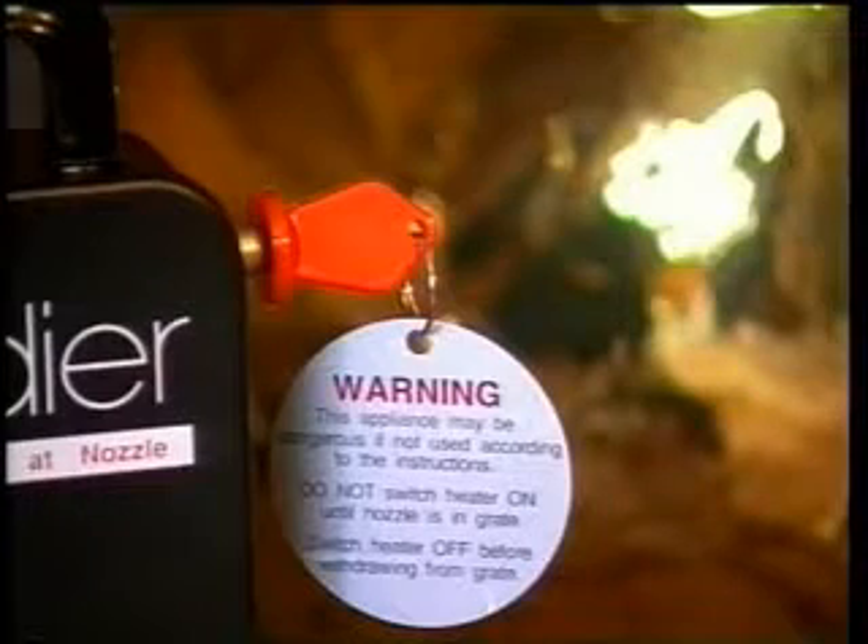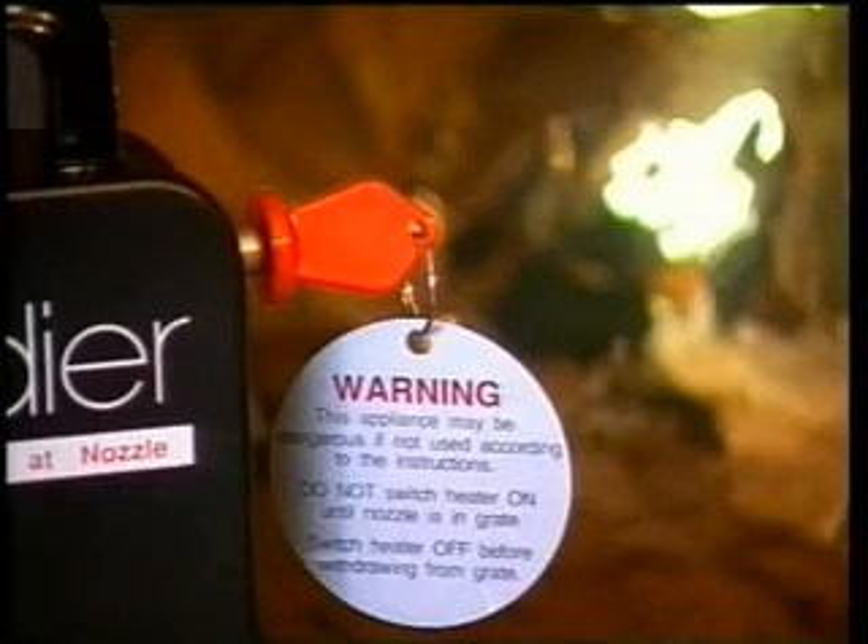As a safety precaution, the heating element on the Grenadier can only be switched on by this special removable key.